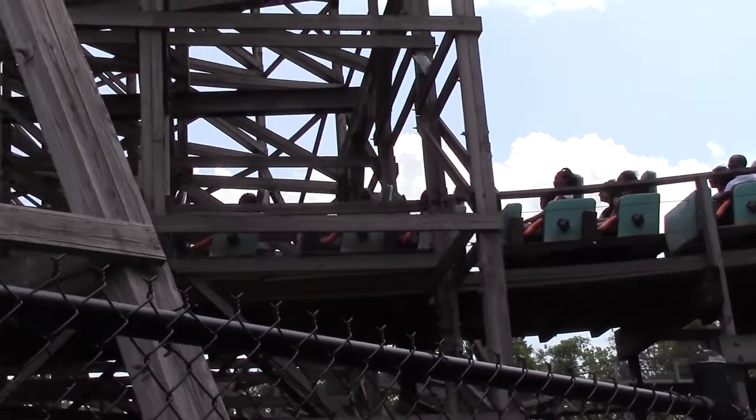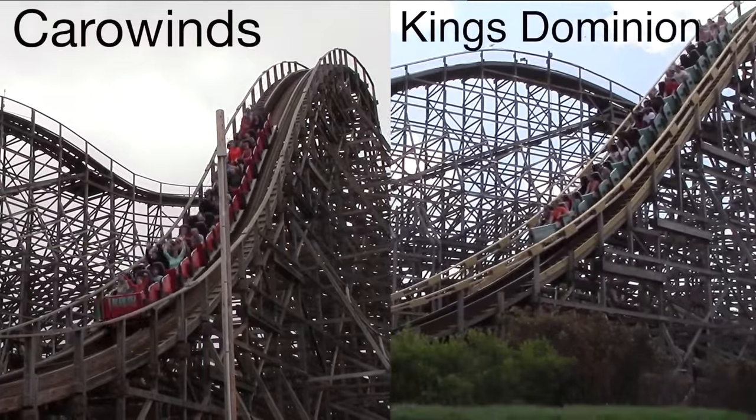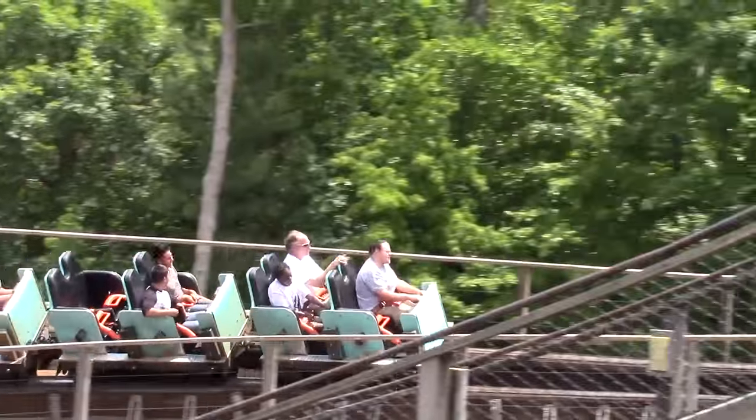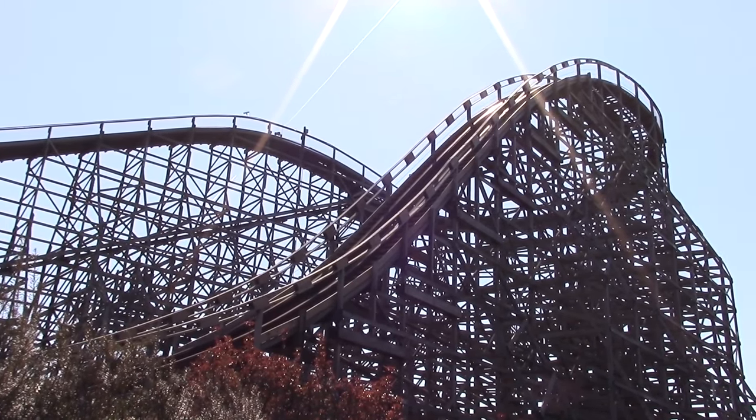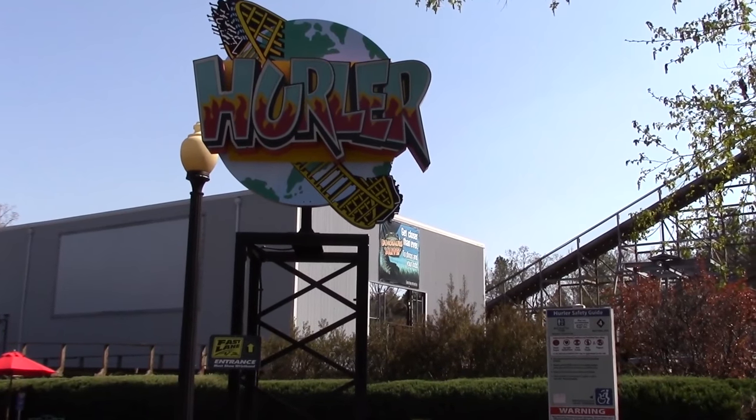Two Hurler roller coasters currently exist, one at Kings Dominion and the other at Carowinds. Both rides feature the exact same layout, statistics, and manufacturer. As of 2016, Hurler is currently undergoing maintenance and is said to reopen again in 2017.